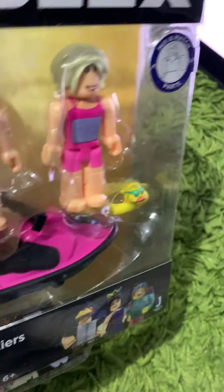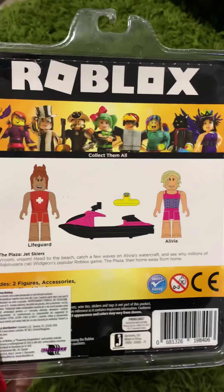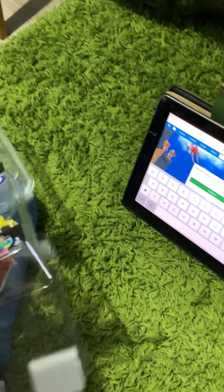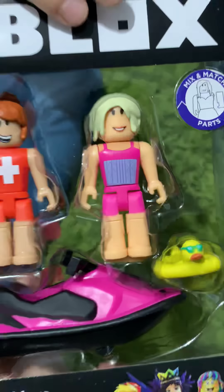Okay guys, I'm back for another video and now I'm going to open the Roblox Jet Skiers Plaza set. That's a funny word - plaza. Here you are, thank you. Look at this - it looks like a bone, yeah, it's sparkly. Includes two figures, accessories, collector's checklist, and exclusive virtual item code. Let's see here they are.